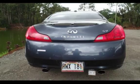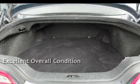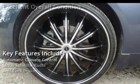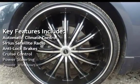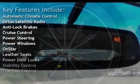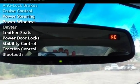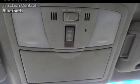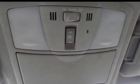This vehicle is in excellent overall condition. Key features include automatic climate control, Sirius satellite radio, anti-lock brakes, cruise control, power steering, power windows, OnStar, leather seats, power door locks, stability control, traction control, and Bluetooth.